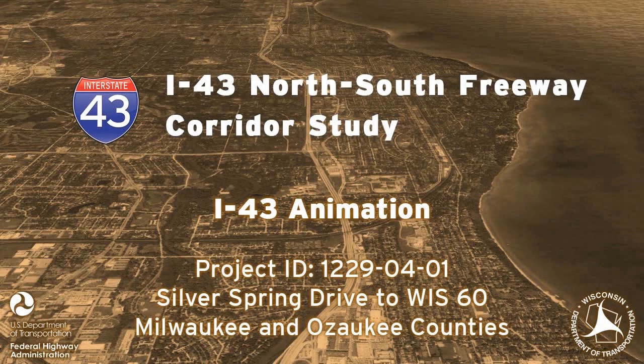This animation presents conceptual freeway improvements for the Interstate Highway 43 modernization to six lanes. This video presents a conceptual design of the freeway from north of Bender Road to north of the Good Hope Interchange. It is taken from a driver's perspective, traveling in the northbound lanes.